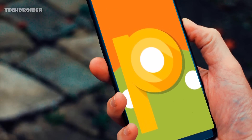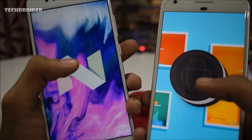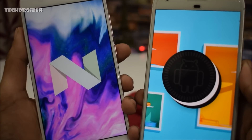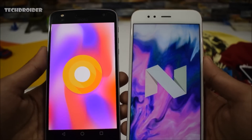Yesterday we got some amazing news and new information on Android 9.0. If your smartphone has received an update from Android 7.0 Nougat to Android 8.0 Oreo, you might be a little bit disappointed as there are no visual changes. One cannot simply tell the difference between Android Nougat and Android Oreo just by looking at it.